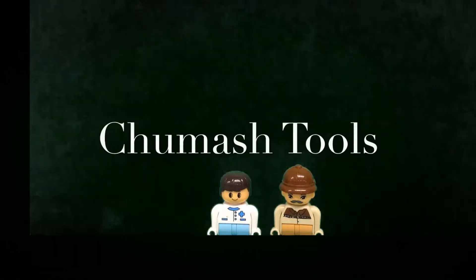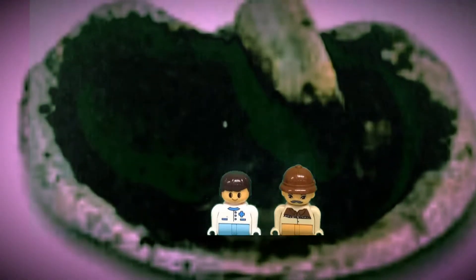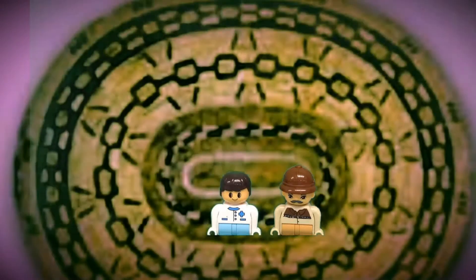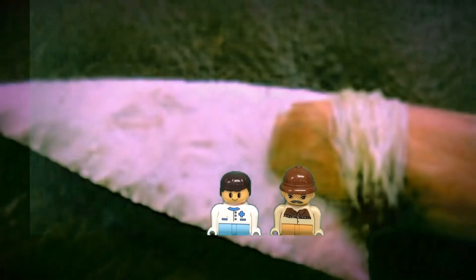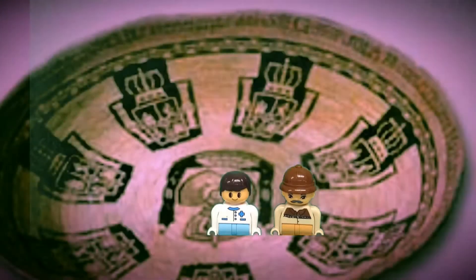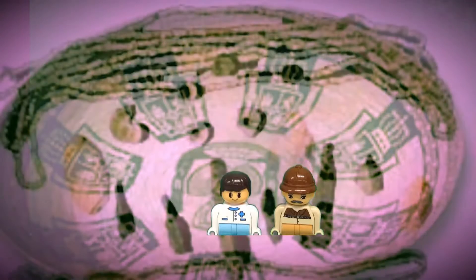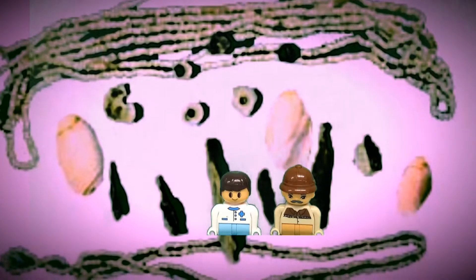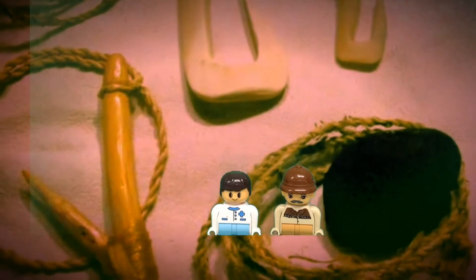Chumash tools. This is a mortar and pestle — they used these to crush acorns to make mush. These are baskets that the Chumash weaved. These are arrowheads that the Chumash made by hand. These are some more baskets that the Chumash weaved. This is bead money that they traded to get tools and other things. These are tools that they went hunting with. This is a tomol that they used to go fishing.